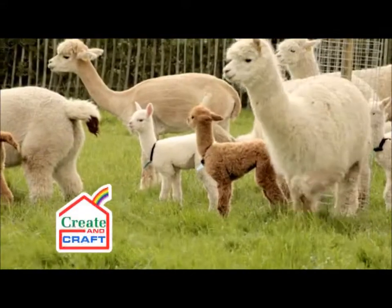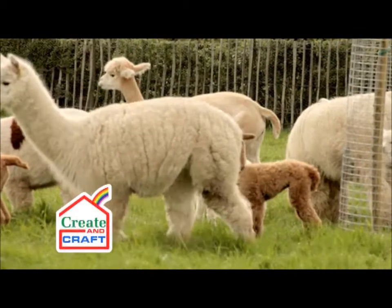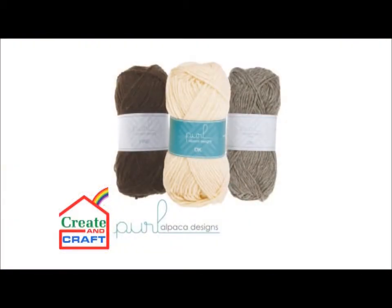Once it's bagged up and marked up, it goes to a mill in Banbury in Oxfordshire, and that's where it's turned into our yarn.